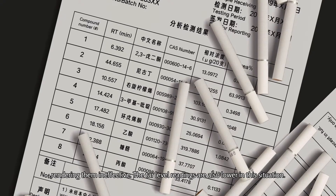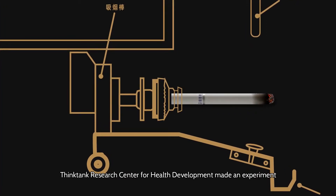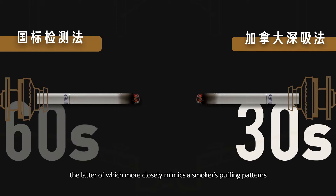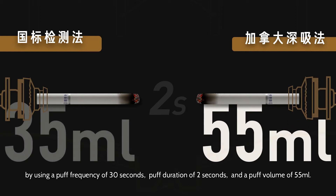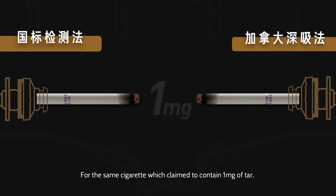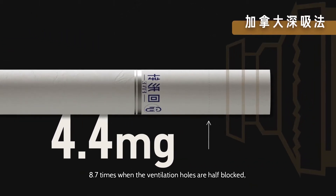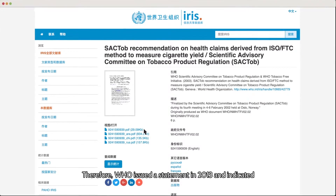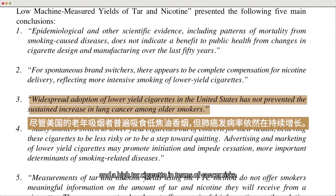The tar level readings are also lower in this situation. Think Tank Research Center for Health Development conducted an experiment to compare the ISO protocol and the Health Canada Intense protocol, the latter of which more closely mimics the smoker's puffing patterns by using a puff frequency of 30 seconds, a puff duration of 2 seconds, and a puff volume of 55 ml. For the same cigarette which claimed to contain 1 mg of tar, the HCI reading is 4.4 times that of the ISO method, 8.7 times when the ventilation holes are half blocked, and 22.4 times when the ventilation holes are entirely blocked. Therefore, WHO issued a statement in 2013 indicating that the tar level readings with the ISO method are misleading. People tend to smoke more when the taste is light, so there's not much difference between a low-tar cigarette and a high-tar cigarette in terms of cancer risks.